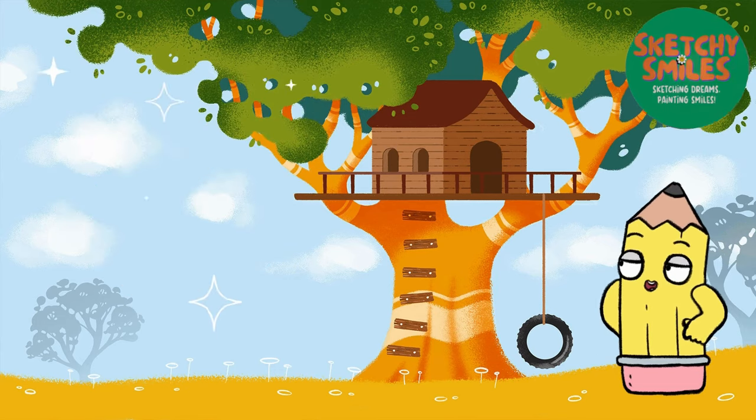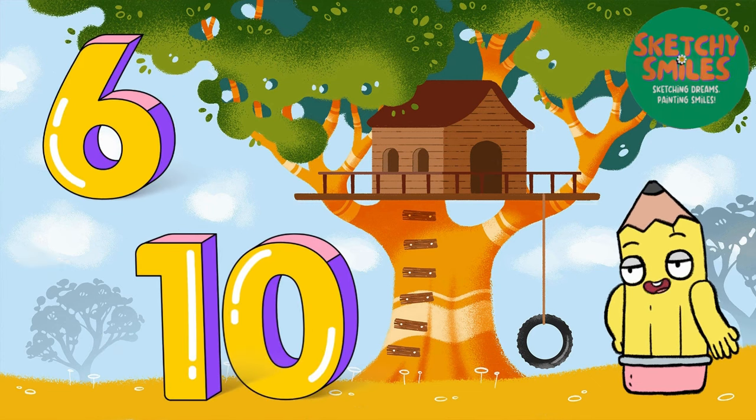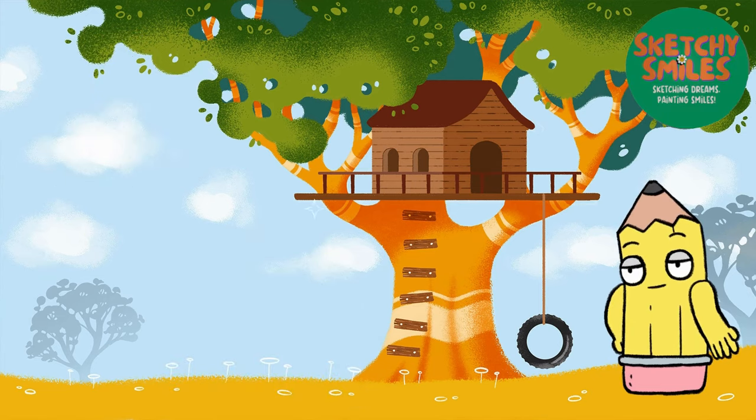Now, get ready for the next chapter as we dive into numbers from 6 to 10 in this continuation of our colorful number series. Let's pick up where we left off and start with the number 6.